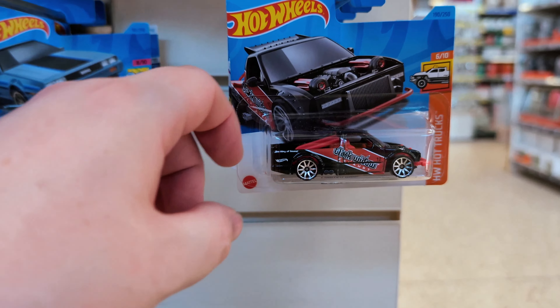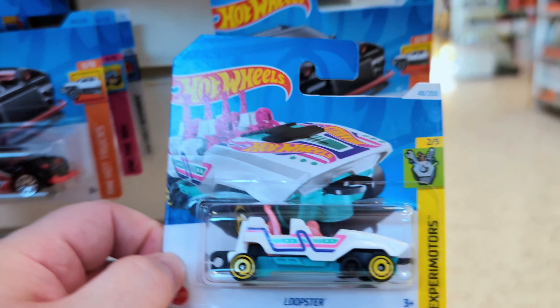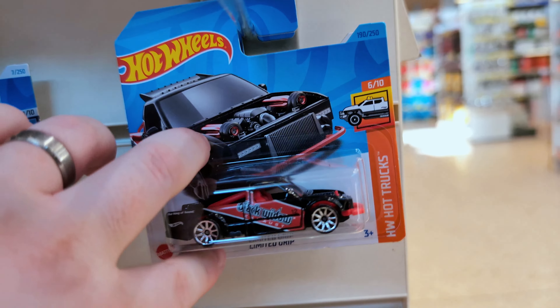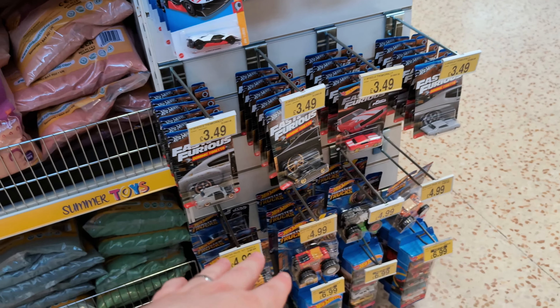Last peg — we've got a Limited Grip Loopster with its arms up, so it's a rare one, or is it? There's another Limited Grip, and then last but not least a Low and a few others on the rest of the pegs.